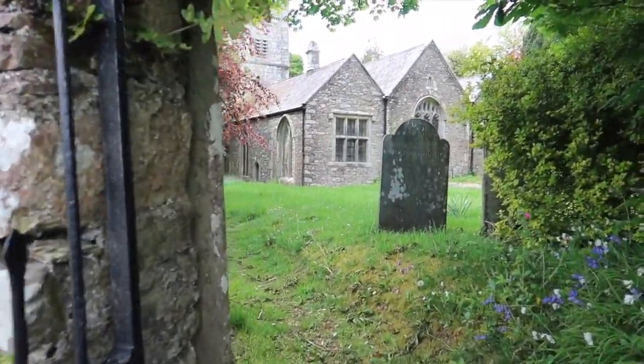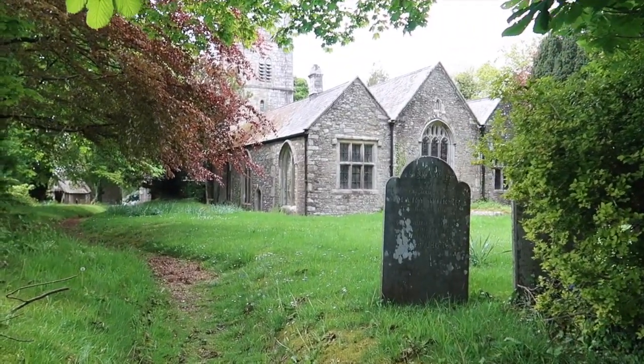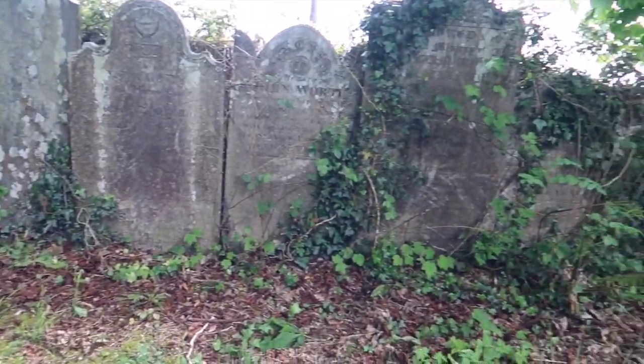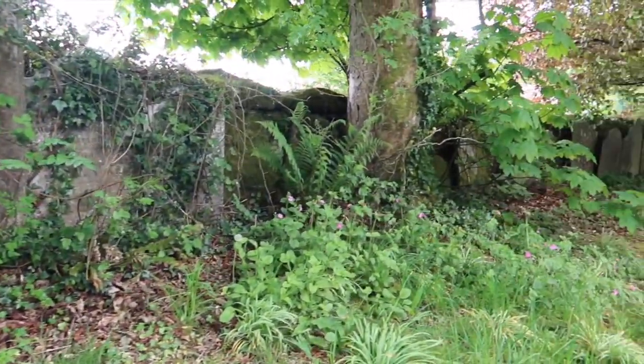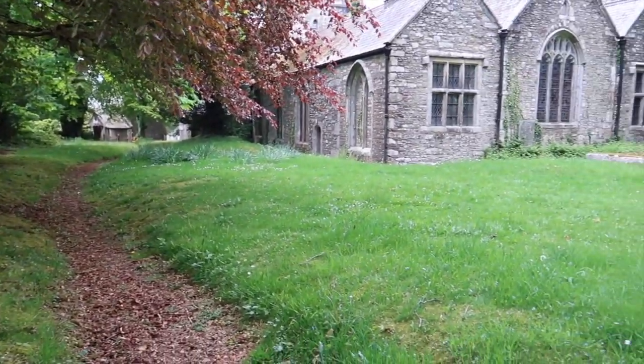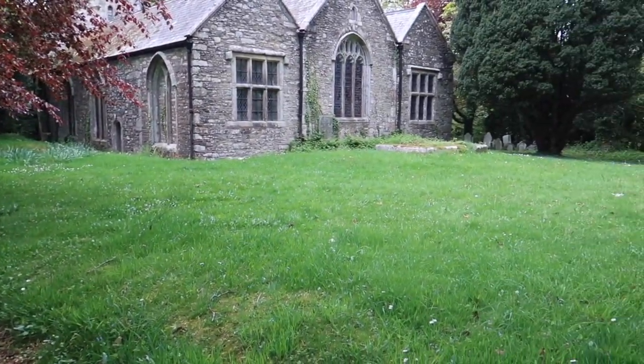St Andrew's Church. Similar to Lost Withiel churchyard, they've taken all the gravestones and lined the boundary wall with them, and the grass around the church is nearly bare.